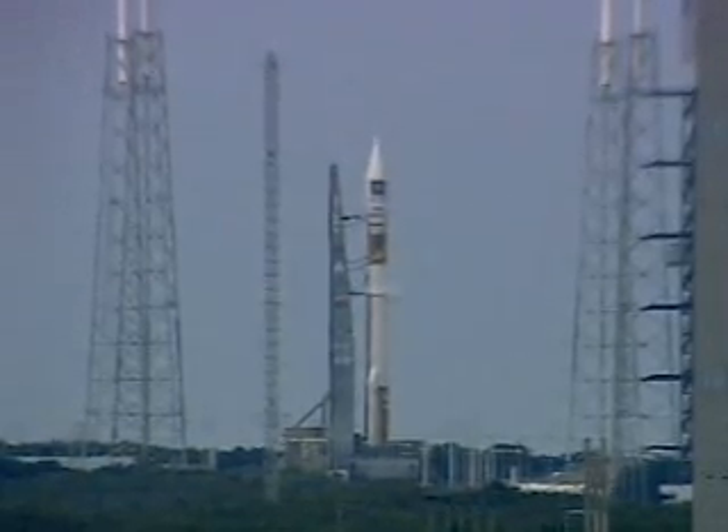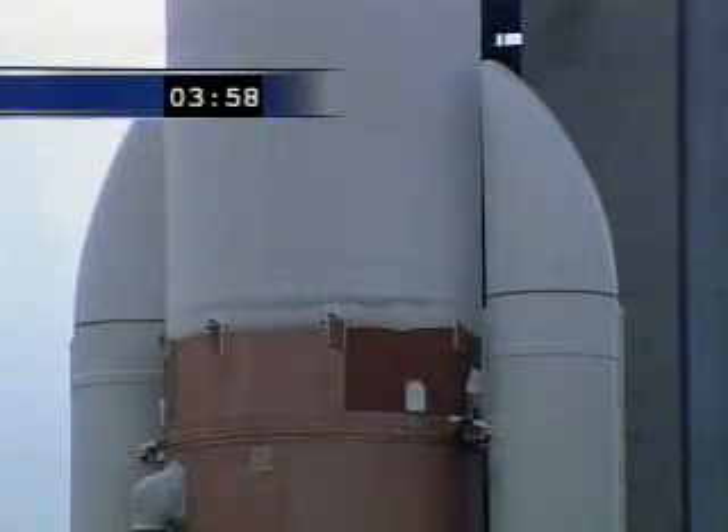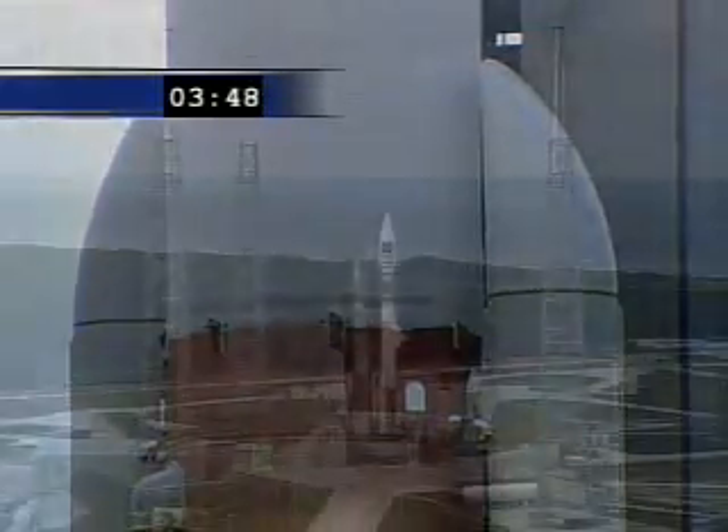Three, two, one, mark. T-minus four minutes and counting. This is Atlas Mission Control at T-minus three minutes, 49 seconds and counting.